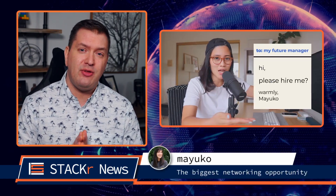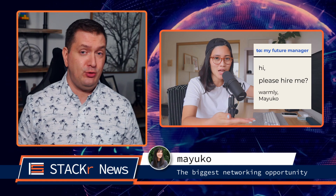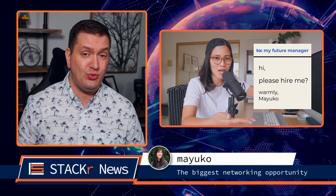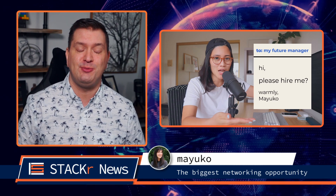Next up, Mayuko talks about the biggest networking opportunities that you're missing out on. Most of you are probably using email and DMs wrong, so go check out this video for some great advice.